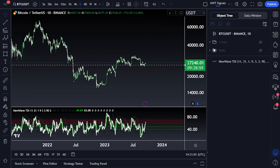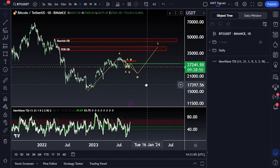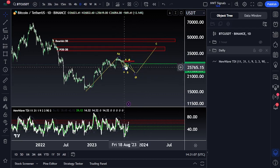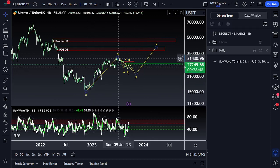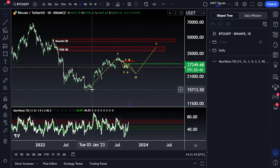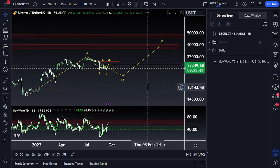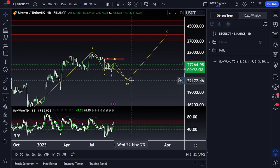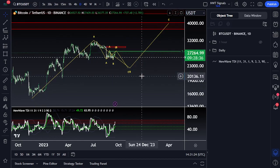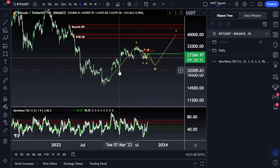We're going to be starting off on Bitcoin with the daily count. The overall premise is basically an overall ABC correction — we're correcting this entire leg up from 15.5k all the way up to 31k. It's my projection that we're in a B-wave rally of that move right now, looking to pull back again but still staying above 20k overall. It's very crucial that we stay above 20k and don't break this previous low at 19.8k.